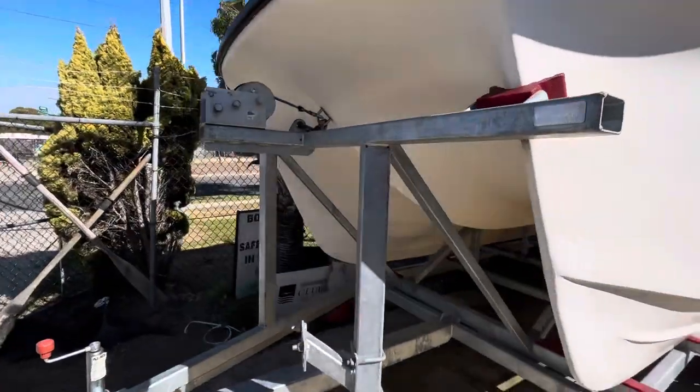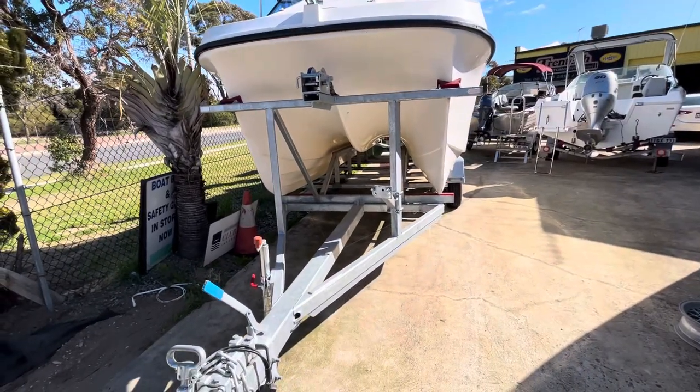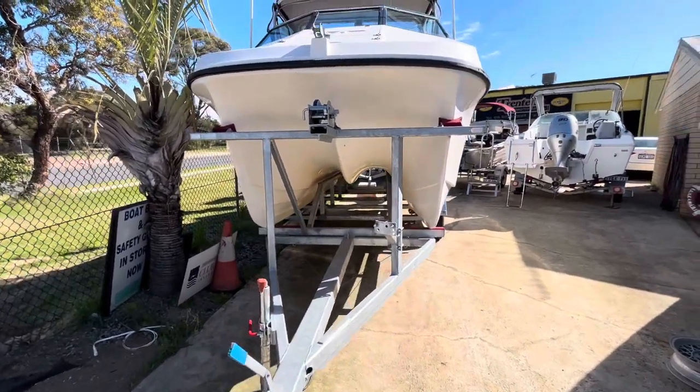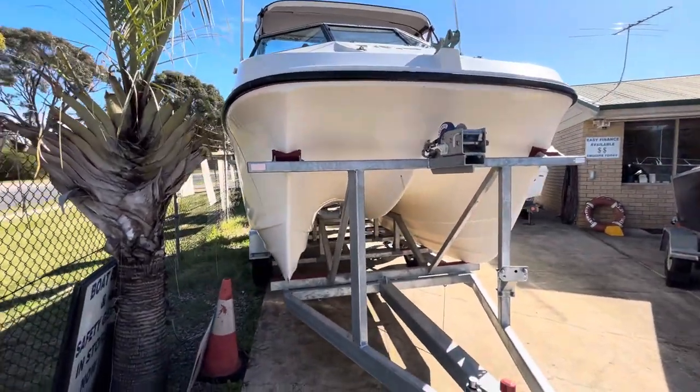It's a big boat for a 5.2 — heaps of space, near-on brand new trailer underneath it. Nice big hull with a big wave breaker down the center.